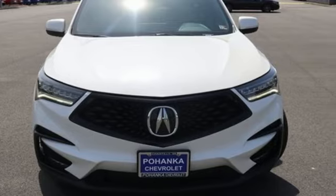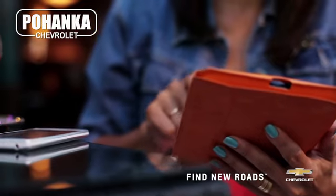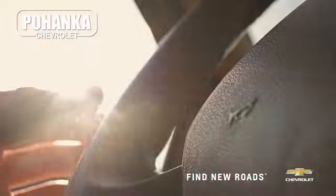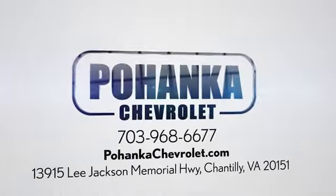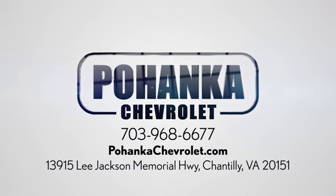The time is now. See it for yourself today. Spend less time shopping and more time enjoying your new ride at Poheka Chevrolet. We're conveniently located at 13915 Lee Jackson Memorial Highway, Route 50 in Chantilly.